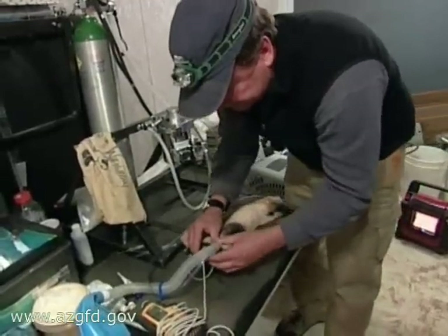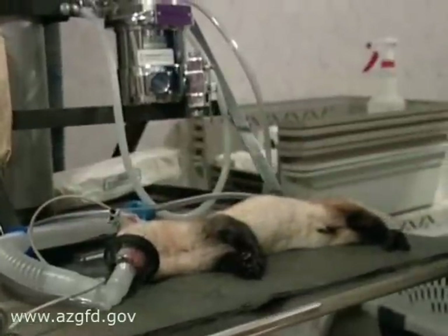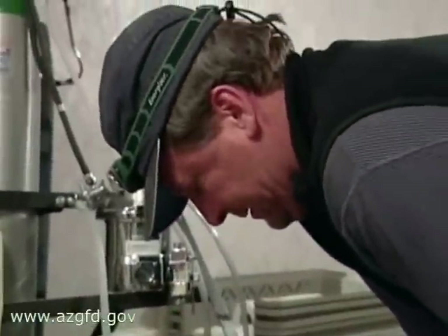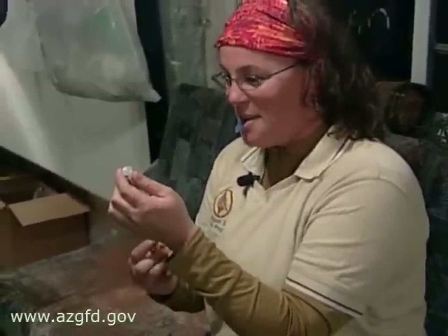Since ferrets are nocturnal mammals, capturing and treating them requires staying up all night, and even the most professional workers can start to get a little punchy. Sweet emerald eyes. Good times never seem so good.